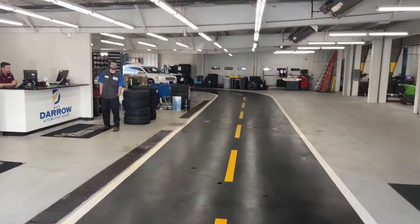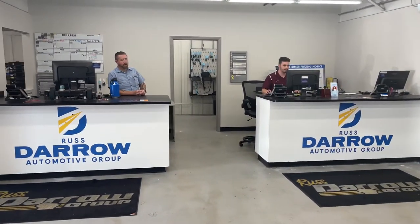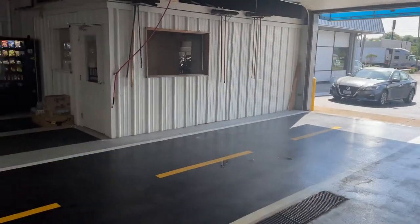If you're looking for service, you may simply pull up to the garage door and into the service lane. To your left, you'll be greeted by one of our service advisors who will take excellent care of you.